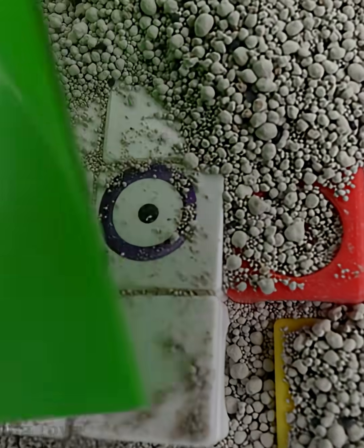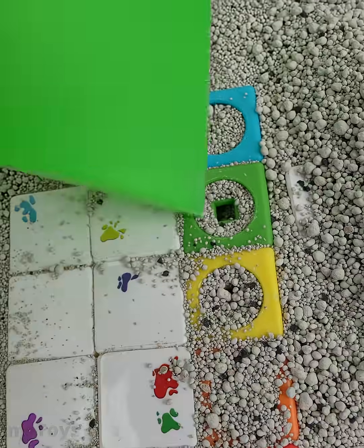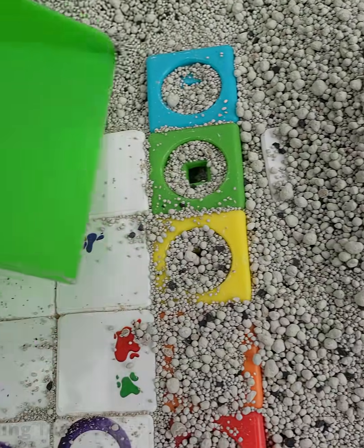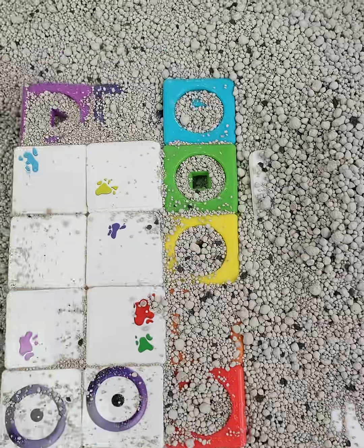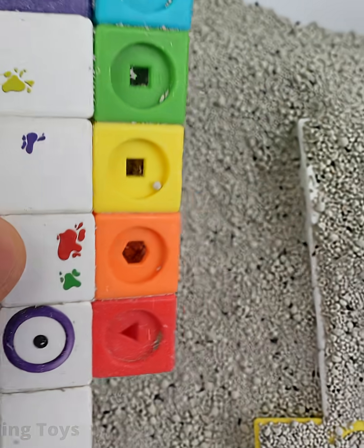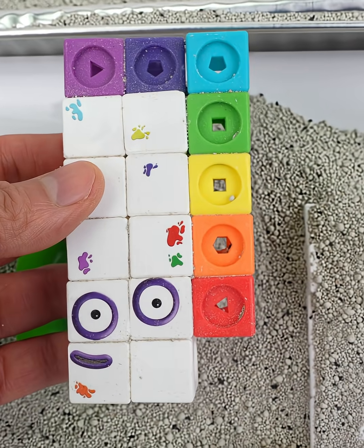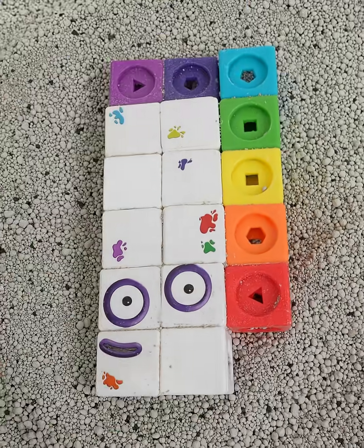Do you know this number? This number block looks like it's covered with paint. This number block has many colors. Do you know this number? It's 17! Let's place 17 up here.